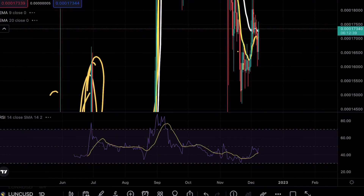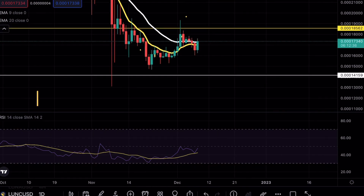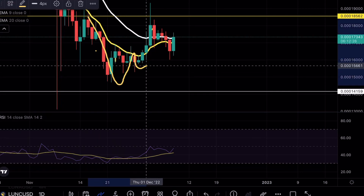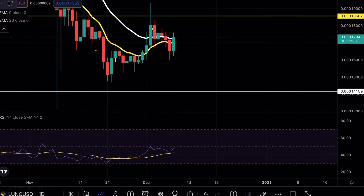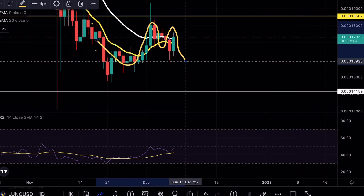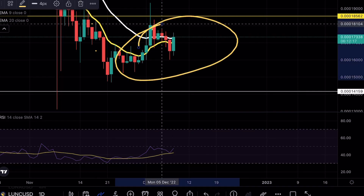On the daily time frames, we did have a pretty nice fake out on Luna Classic. We were trading below the exponential moving averages, but it is still too early to say whether or not this is going to be a continuation move. These ranges become extremely choppy when the exponential moving averages are consolidating, and right now we don't have any clear break of this level, so this would be a no-trade zone.